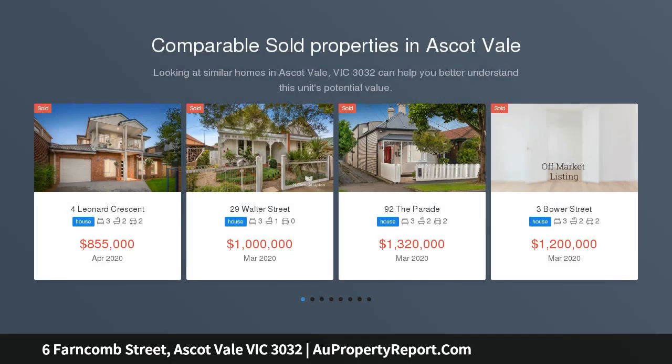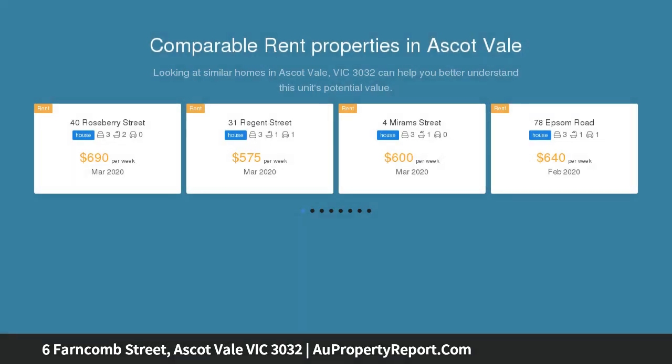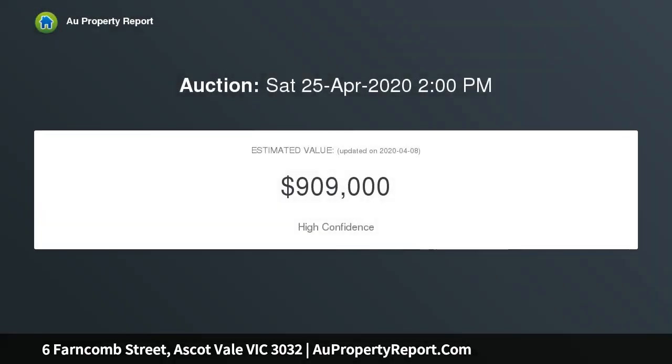This property is available for inspection by appointment — please contact us to arrange a suitable time. Virtual auction on the 25th of April 2020 at 2pm. Register your interest.